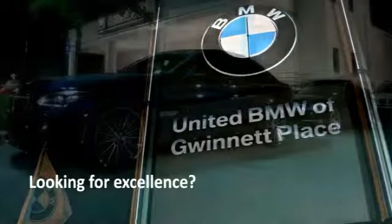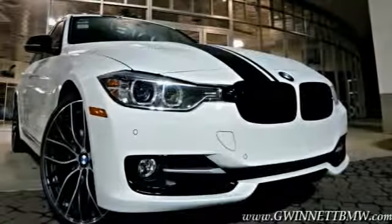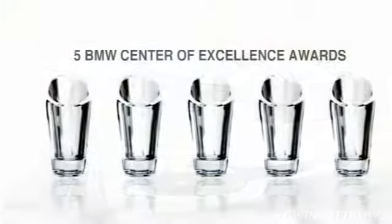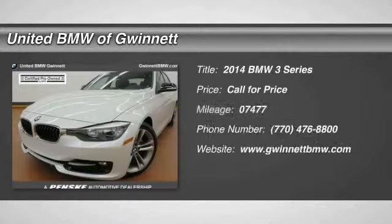Looking for excellence? Look no further than United BMW of Gwinnett. United BMW is the only BMW dealership in Georgia to be awarded consecutive BMW Center of Excellence Awards. The 2014 3 Series — proof that all good things come in threes.